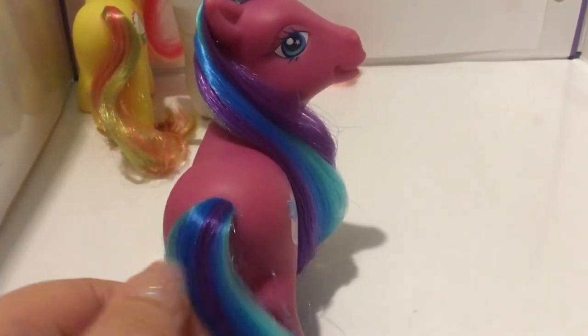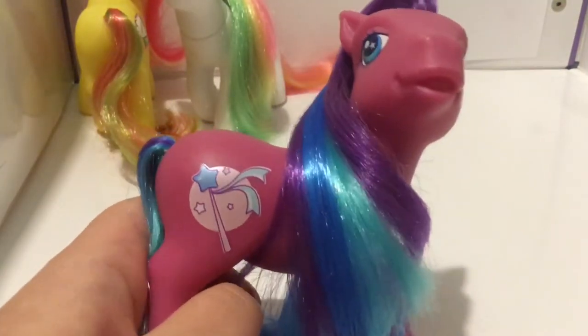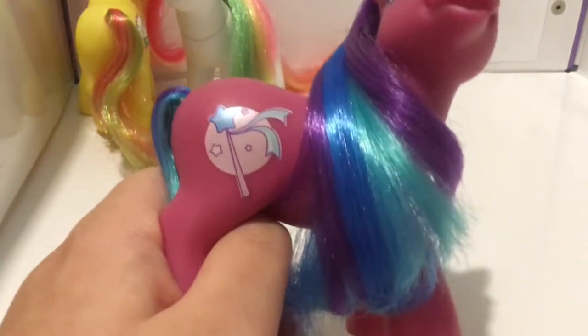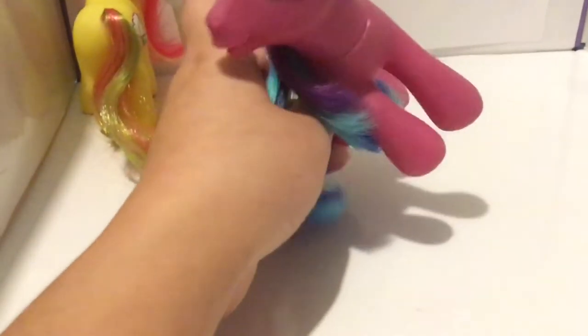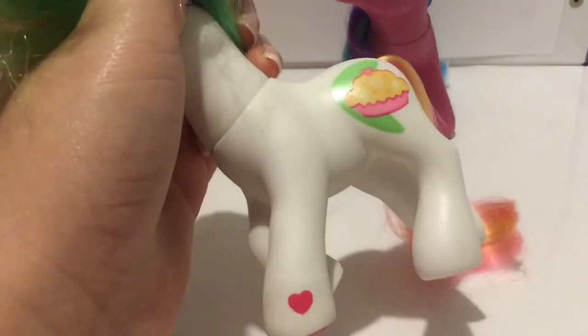Her tail is a blend of all three of those colours, and her eyes are blue with a light blue stripe and then a very pale pink star. Her symbol is a magic wand with a circle or bubble behind it and some little stars around the wand — you can see it shimmering as well. Super gorgeous. And her heart is blue. Oh, and Coconut Cream's heart — I forgot to mention — it's a hot pink.